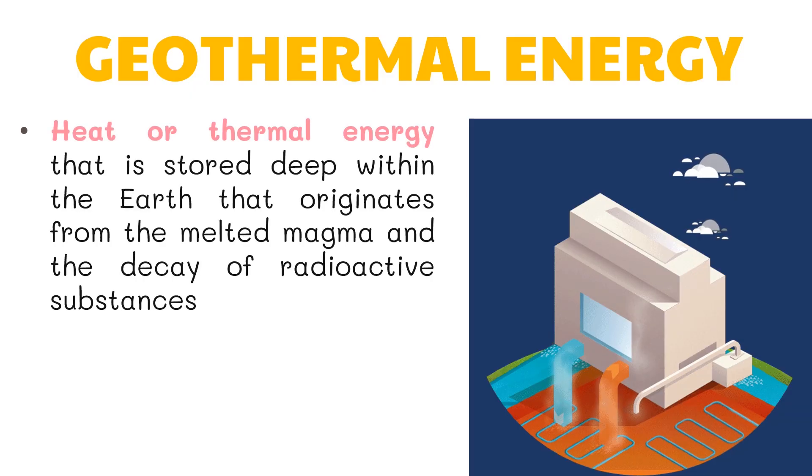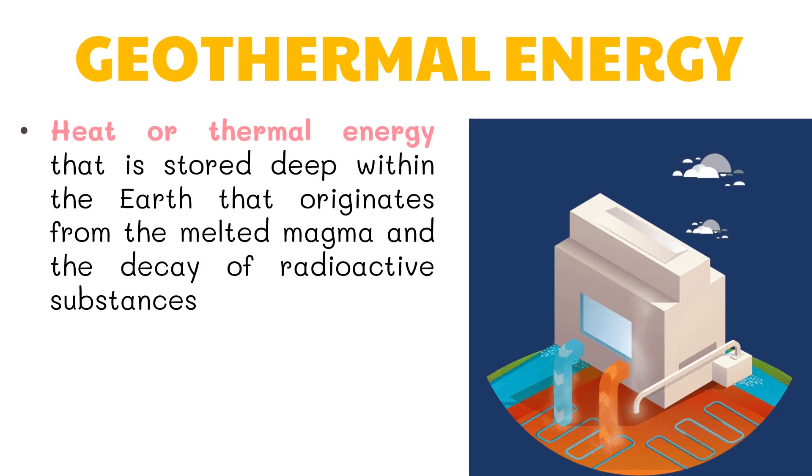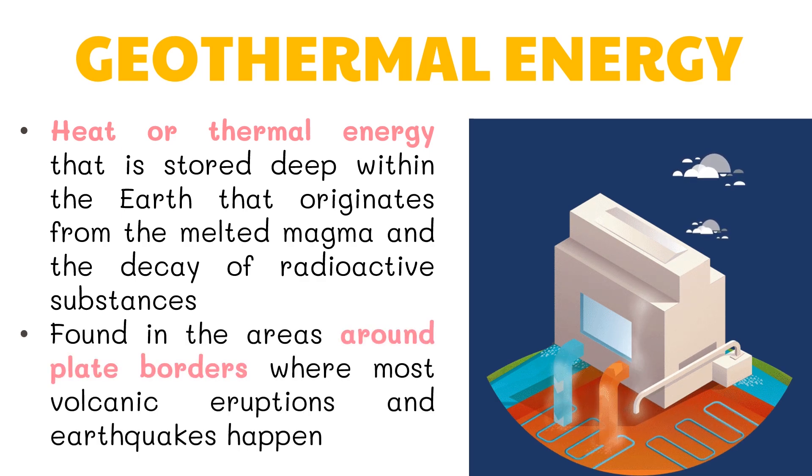Geothermal energy is the heat or thermal energy that is stored deep within the Earth, originating from the melted magma and the decay of radioactive substances. Most geothermal energy resources are usually found in areas around plate borders where most volcanic eruptions and earthquakes happen.